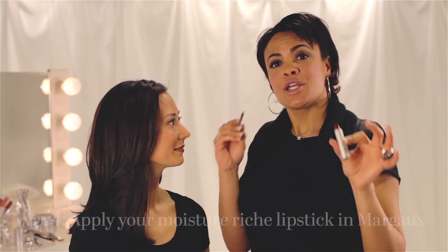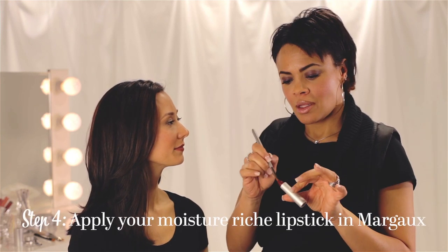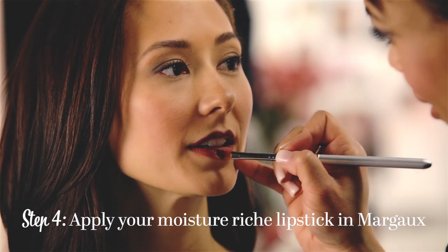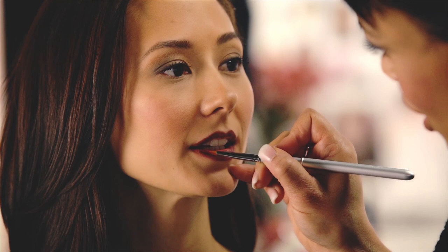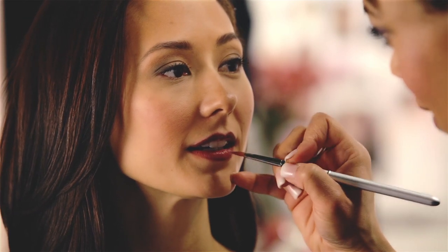Last but certainly not least, we'll apply our Margaux. Using our concealer brush, which will double as a lip brush, we'll apply it directly over the lip liner. Using a brush to apply the color will allow you much more control over the amount of color that you place on the lip, and it'll help you keep the color inside of the lip line.